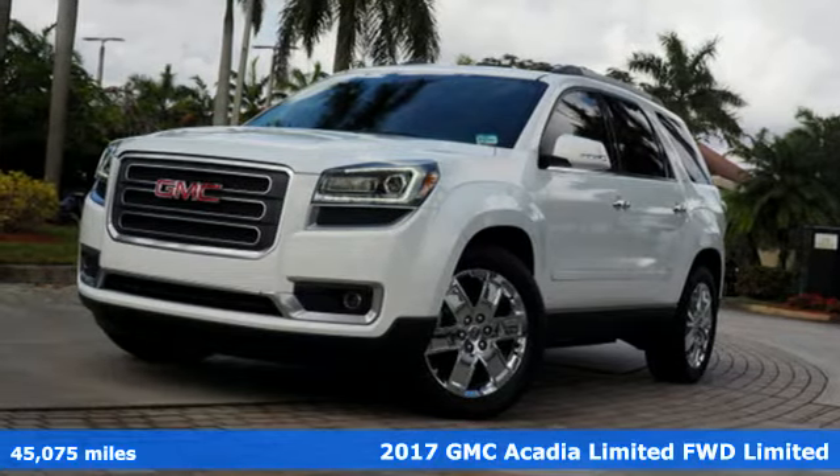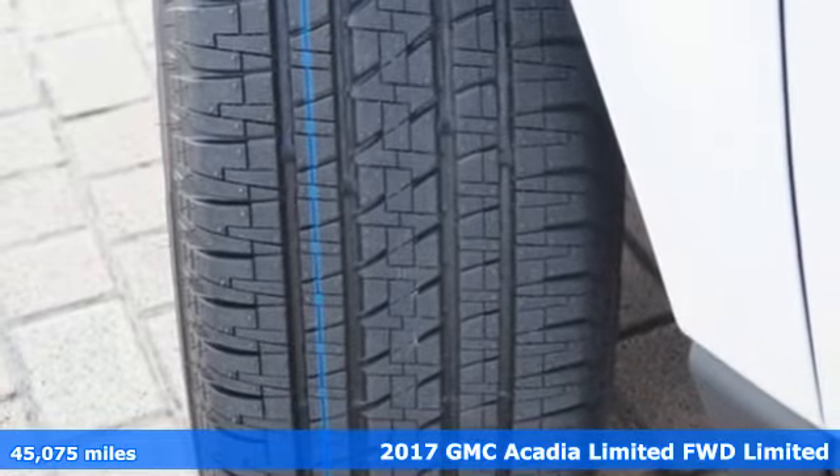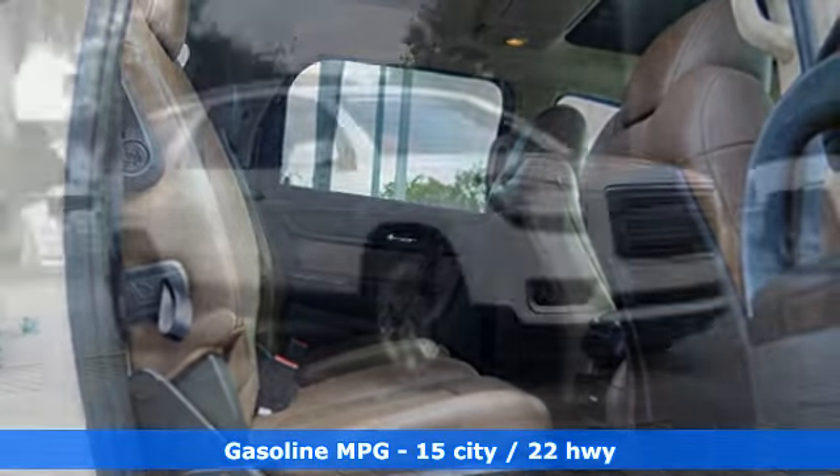It's a 2017 GMC Acadia Limited. With style, safety and space, it's ready to accommodate all your needs. It comes nicely equipped with features you'll love.